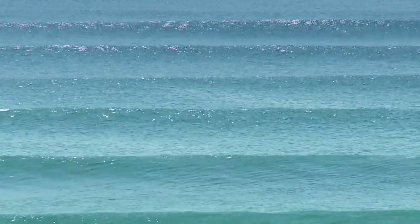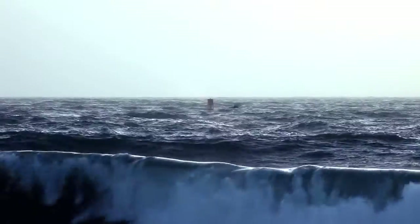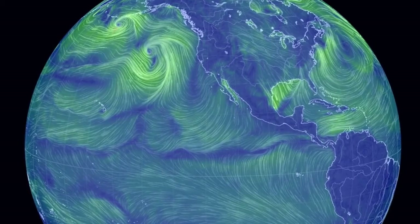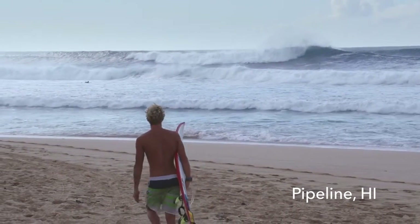Wind creates swells and waves that often travel thousands of miles before reaching land. Scientists record and predict what will happen when those swells arrive at different surf breaks around the world. Those predictions then mean something unique for every break up and down our coasts.